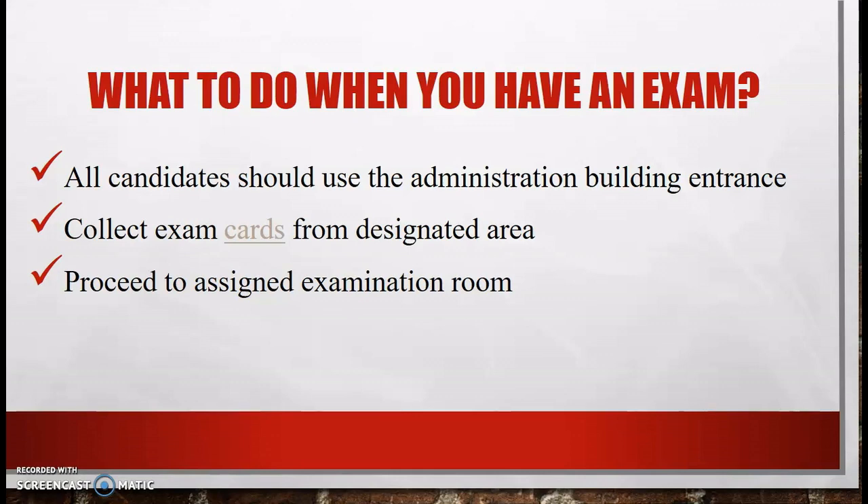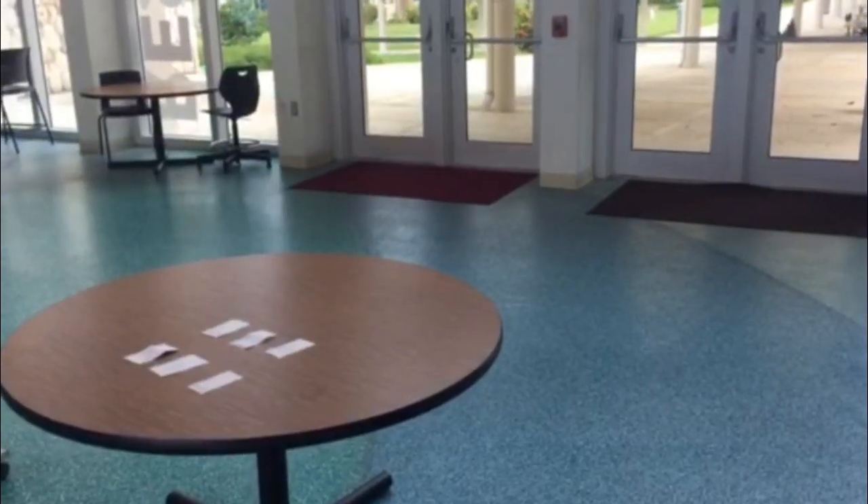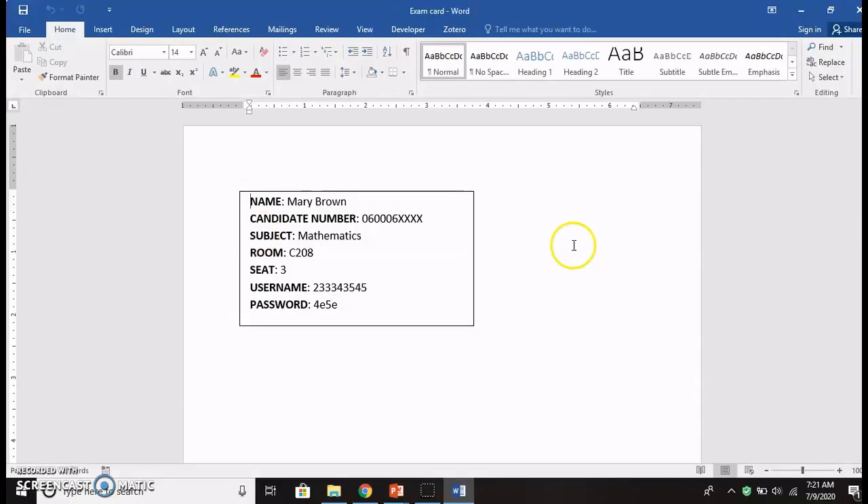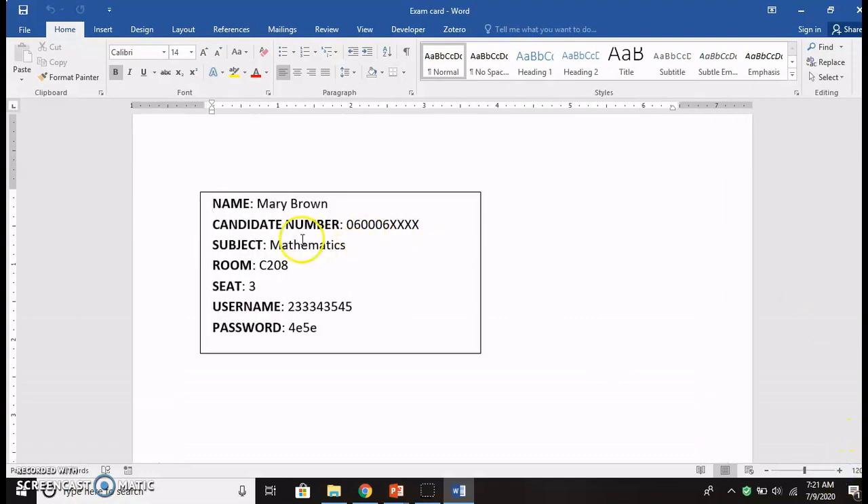Upon entering the building, you will collect your examination card, which contains some very useful information. Your examination card contains your name, your candidate number, the subject being done, your assigned room, your assigned seat, and also your username and password. Perhaps the most important detail is your assigned room, because this is how you know what room to proceed to once you have collected your card. Your username and password will be used to access the online test.